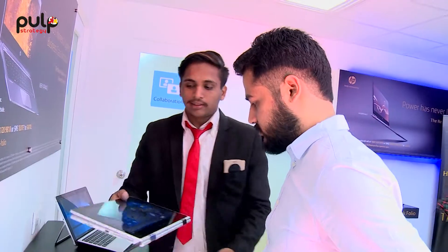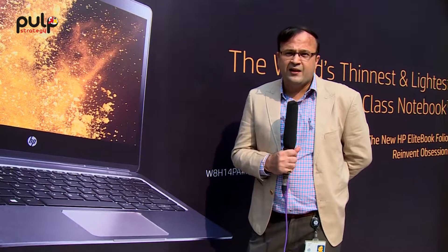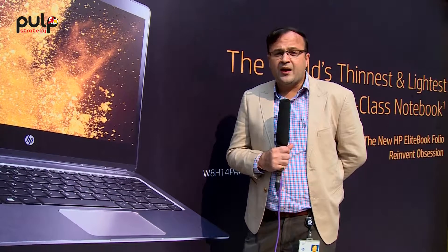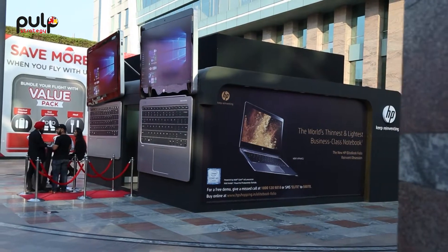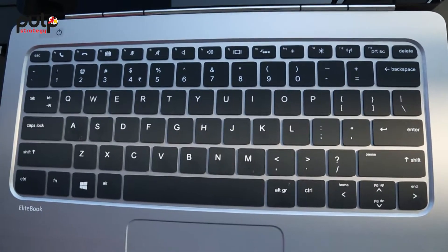The new age is all about collaboration. All our products — the new age X2, the Folio, the Spectre 13 — they all have long battery life, enabling major collaboration. And the newest and most exciting, the Elite Slice, is not just a desktop. This is a complete conferencing solution and a collaboration tool used to its best.